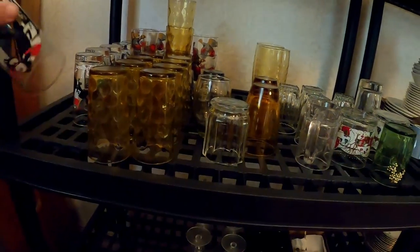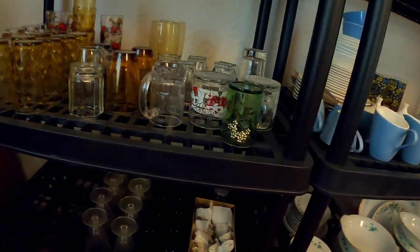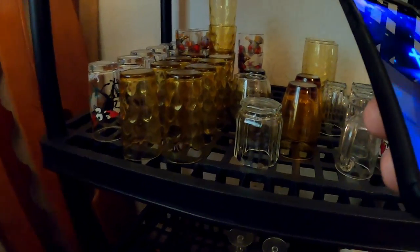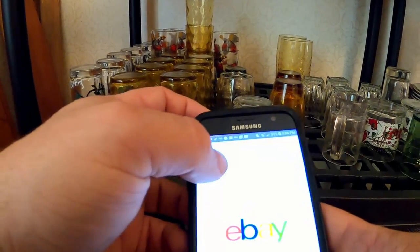I ended up getting that whole set of six horse racing glasses for five bucks, and that was a sweet pickup. They're from all kinds of different horse racing places all over the Midwest — Kentucky, Tennessee, Illinois. Not Missouri, because Missouri never had horse racing — it was over in Illinois.